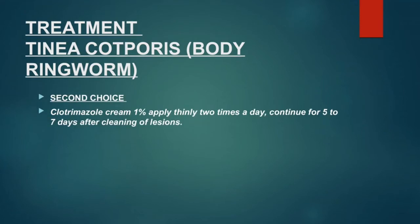The second drug of choice is ketoconazole cream 1%, applied two times a day, continued for five to seven days after clearing of the lesions.